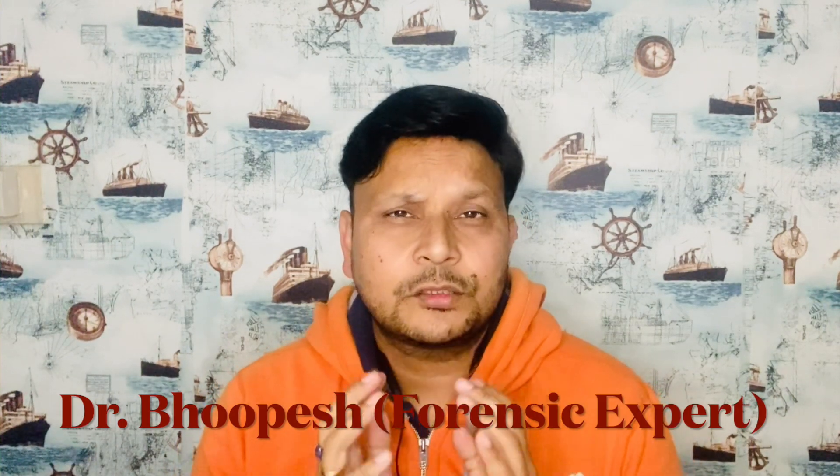Hello guys, welcome to my channel Forensics and Dr. Rupesh. Today we are going to discuss a very hot topic of the day: the black box.